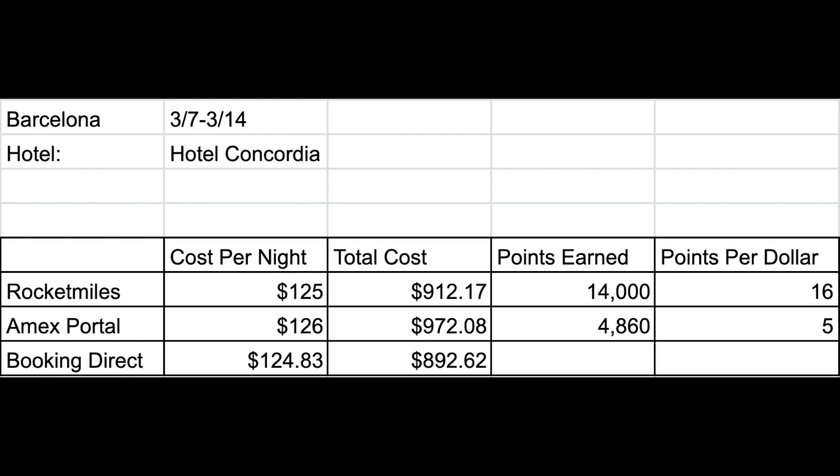And if you were to book directly with the hotel, it would cost you just over $892. For some reason, American Express is so much more expensive than the other options. When you book through Rocket Miles, you're going to pay about $20 more than if you booked directly with the hotel, but you're going to be earning 14,000 membership reward points. I will gladly pay $20 more for 14,000 points — because even if you value points at one cent per point, that's $140.